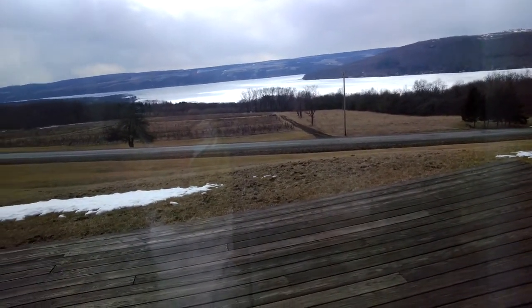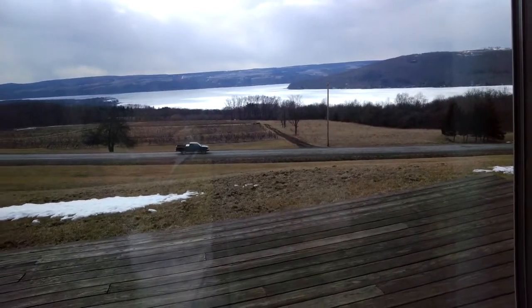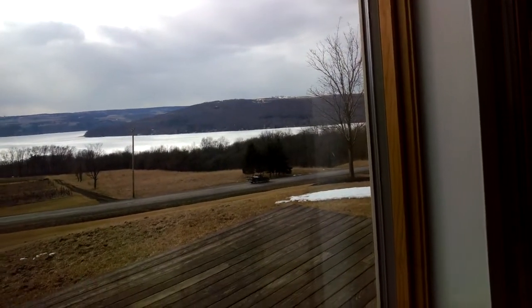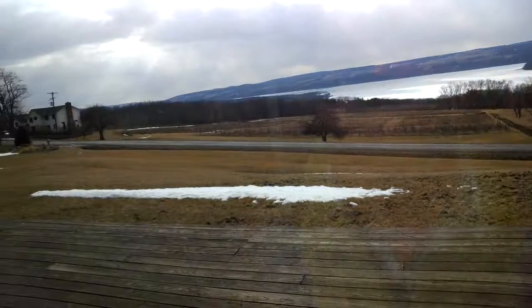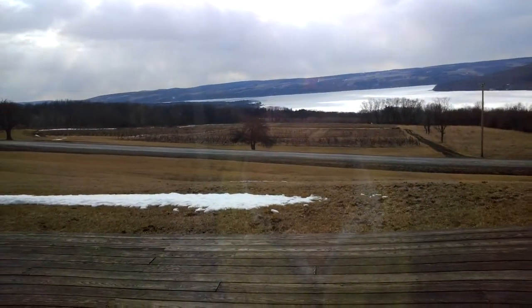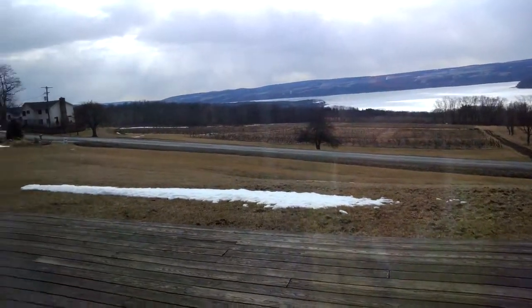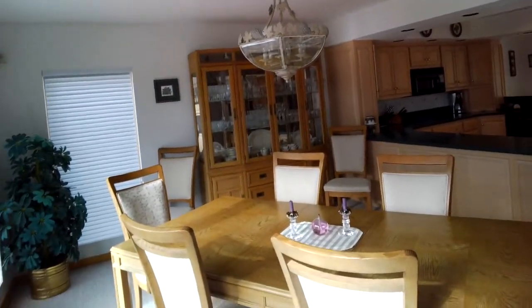As we look down the hill there are some vineyards, and those vines are taken care of by some of the local wineries. Isn't this a beautiful view — you can look out over the bluff, you have a nice deck out front, and in the summertime, another month or so, this grass will start greening up and it'll be beautiful. This is the dining room area, as you can see it is spacious with plenty of room.